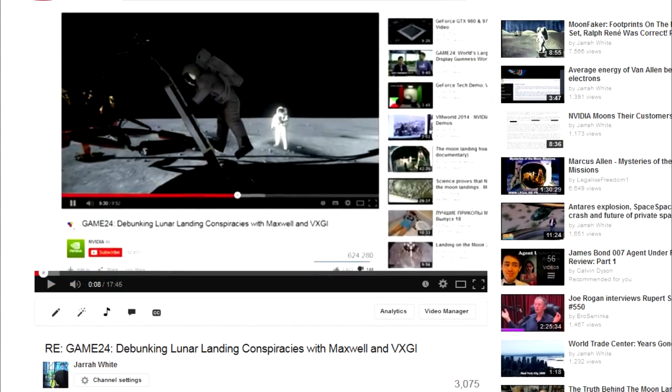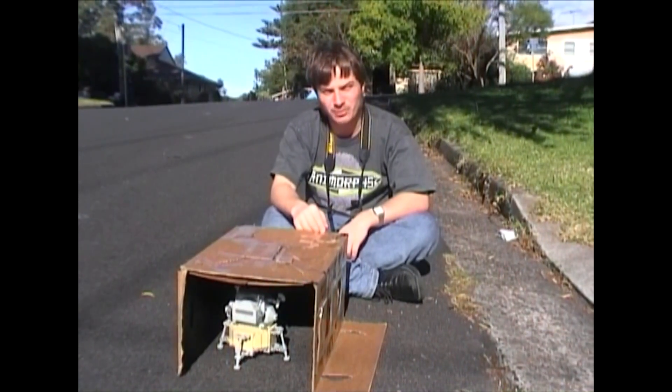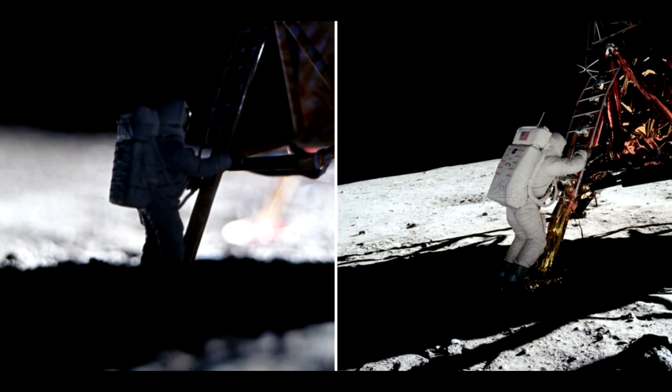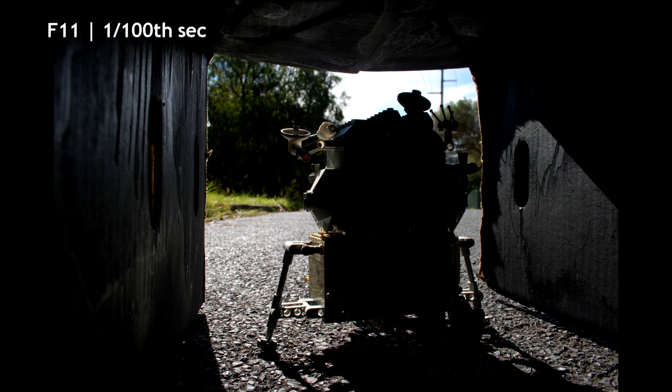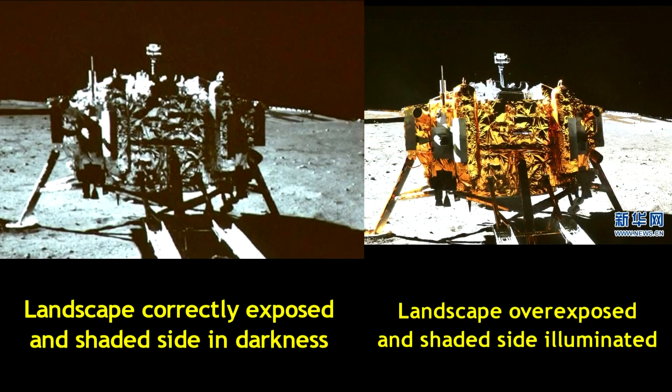On October 2nd, I released a video showing that this claim was wrong. Specifically, myself and others performed experiments using surface material with the same albedo as the lunar surface, and the results show objects in darkness on the shaded side unless the aperture is open to the point that the sunlit landscape is overexposed. These results are supported by photos taken by the Chinese and Russian unmanned missions to the moon, which show the same thing.